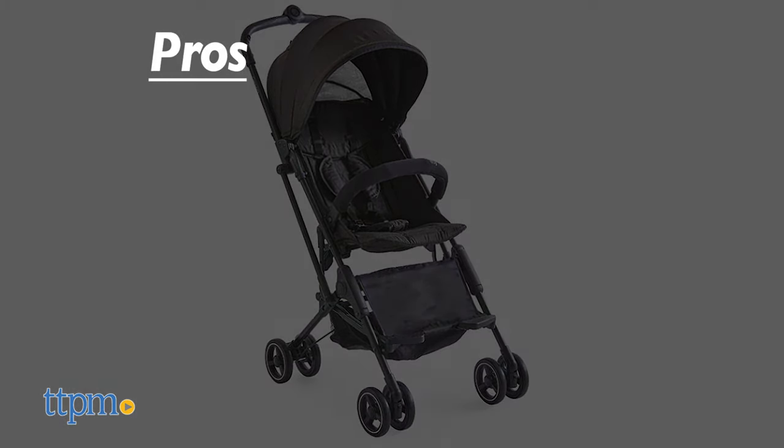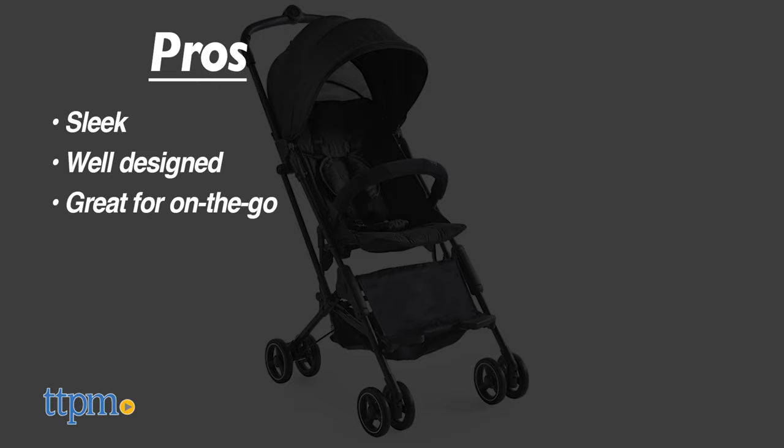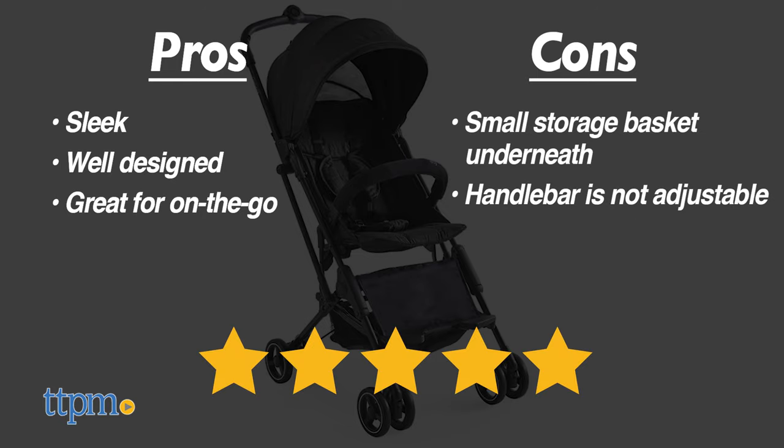My pros for this product are it's sleek, well-designed, and great for on-the-go. As for cons, less storage space and the handlebar is not adjustable. But overall, I give this 5 out of 5 stars.